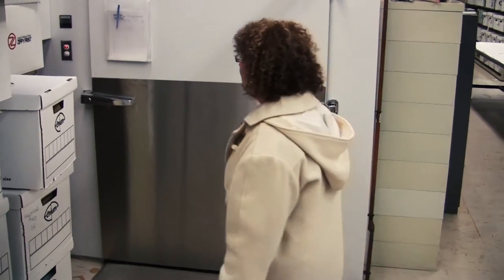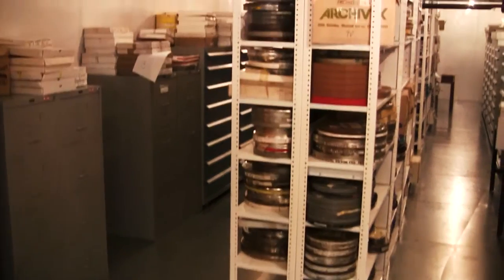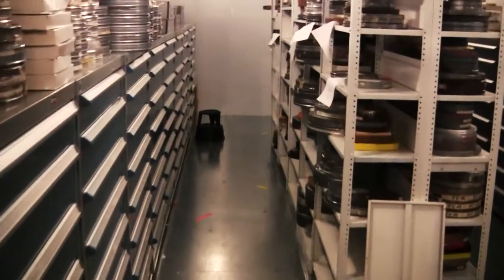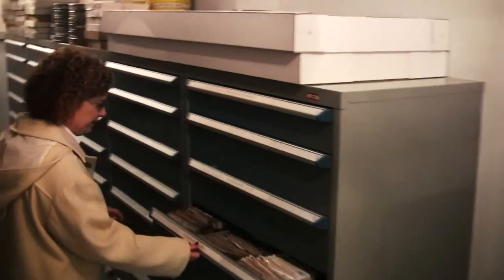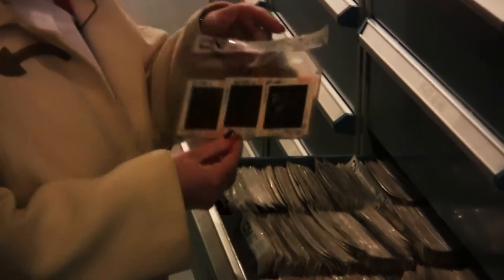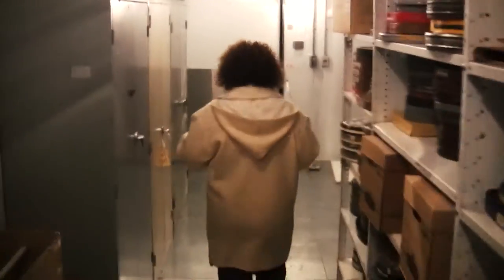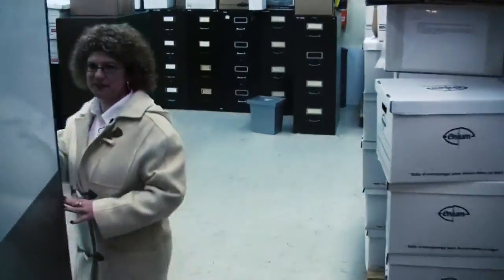Right now you see I have my coat on — that means it's time to go in the freezer. Follow me. This is where we store our negatives. As it's the only freezer on site at the museum, there are some artifacts stored in here as well. The room is full of many different amazing and varied collections.